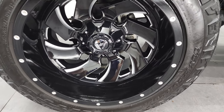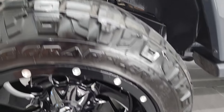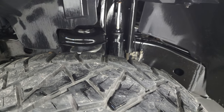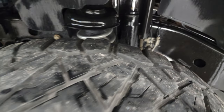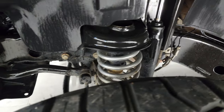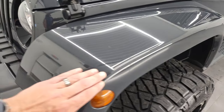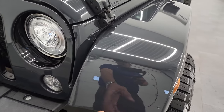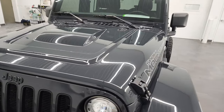It has Nitto Ridge Grappler 33 by 12 and a half R20 LT tires — these tires have a little over half the tread left with an aggressive tread pattern. The frame and underbody on this Jeep are exceptionally clean, and the front fenders are in excellent shape. This one does have some 3M tape on the front of the fenders as well as the front of the hood — they call that the power dome hood.